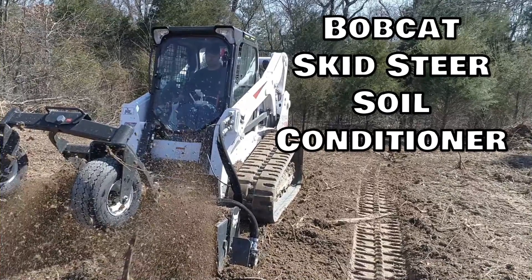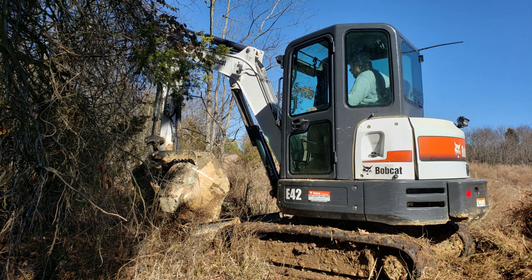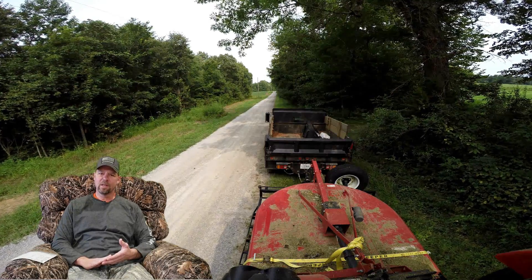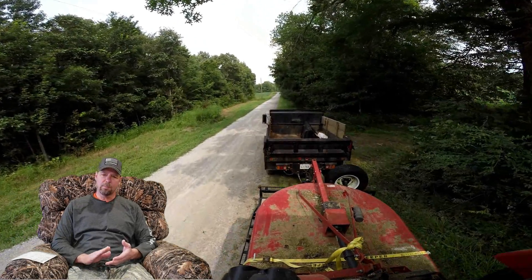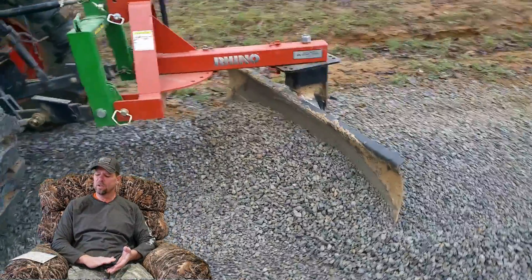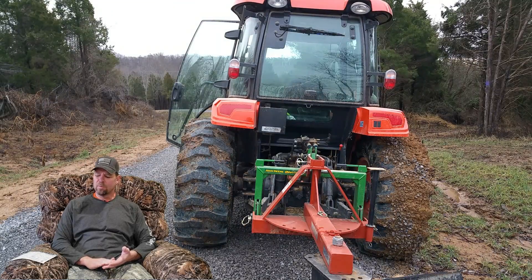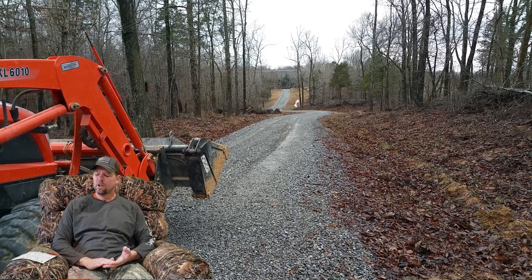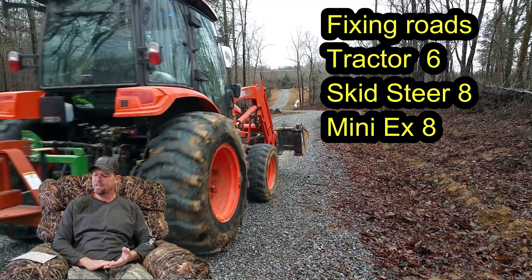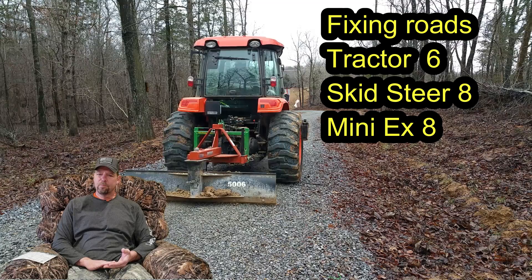A backhoe is a good multi-purpose unit but it lacks a PTO, which really just knocks it out of consideration, though it's more expensive and he might find a used one in that price range. For the first job — fixing roads — I'm going to rank these one to ten for each machine. The tractor I rate at a six, the skid steer at an eight, and the mini excavator at an eight.